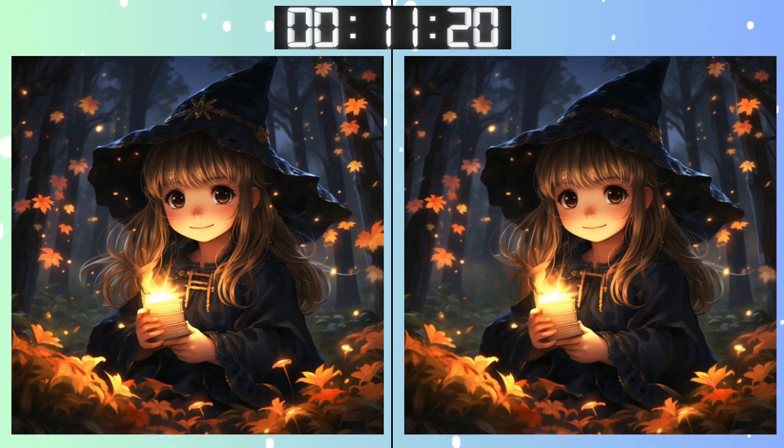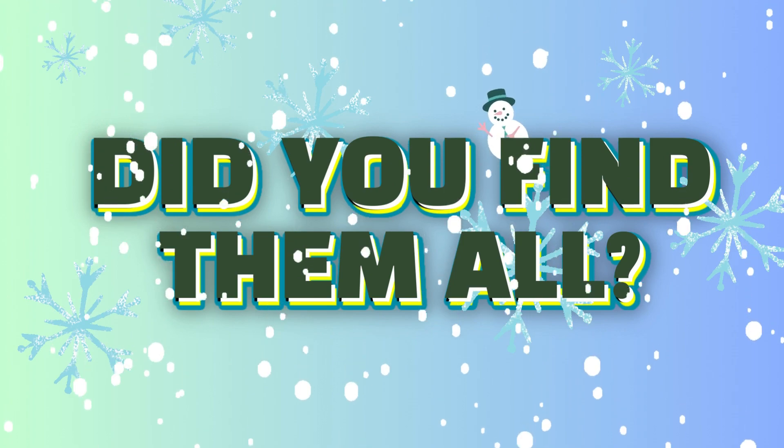There's not much time left. Hurry up! Stop! Did you find it? Lock in your answers.